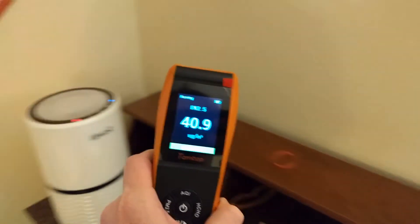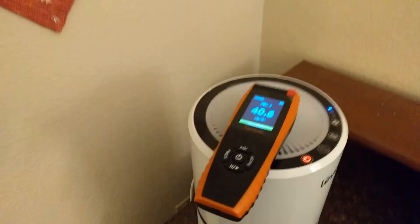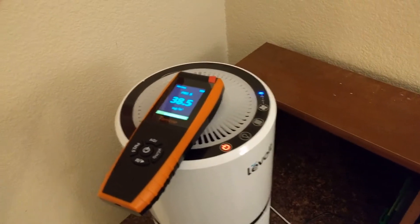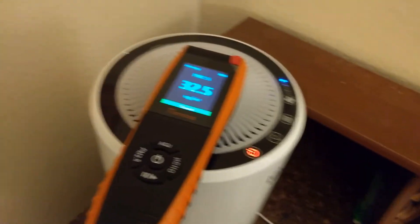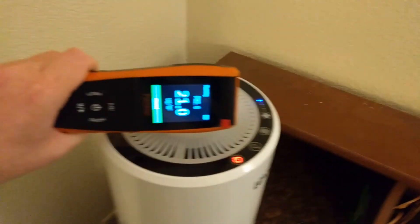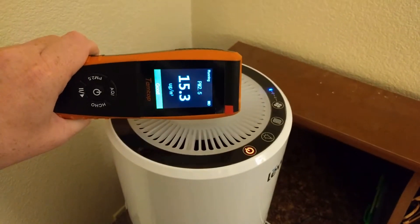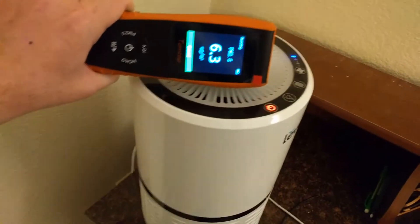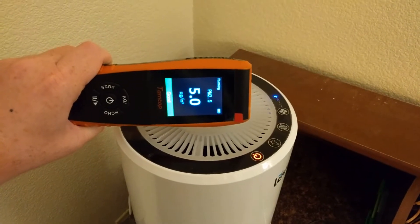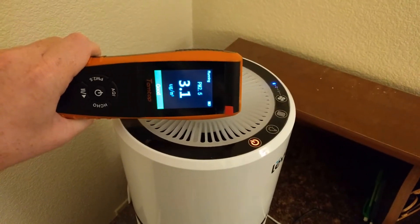Now let's look at what happens when I put it in front of the actual air filter. Some may complain about the vibration from the air filter, but the air filter is dramatically dropping the values you see in the device, and very quickly. The steady state ends up being around 0.1 if you hold it there for a long while.